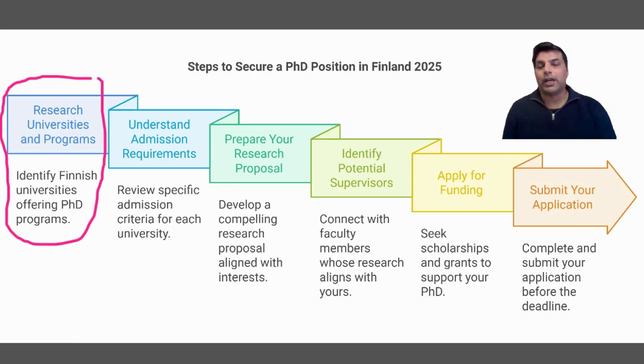We will cover where you can find a funded PhD position at the University of Eastern Finland. Then next we will cover Tampere University — it's a city very famous for universities and is a center of Finland. Then we will cover Oulu University, which is close to Lapland in the north region.